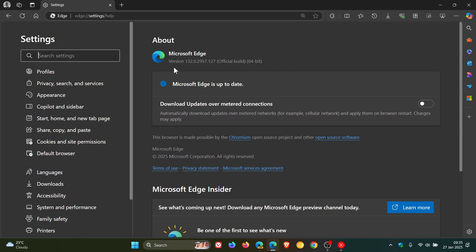The latest version and build after this point release update has been applied is 1.32.0.2957.0.127, and that's been bumped up from 0.115. This is actually the first point release for version 1.32 that rolled out a couple of days ago.